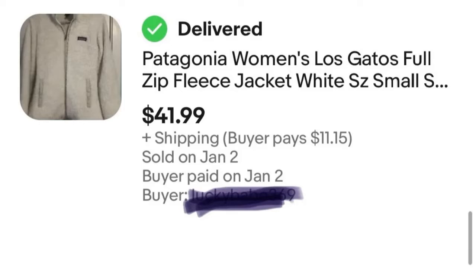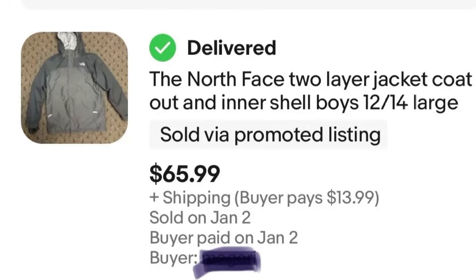Next we have a very nice North Face jacket. I was super excited to get this from Goodwill recently for $15 and it sold for $66. This jacket was in mint condition — really, really nice. It was actually a youth jacket but a youth extra large, so potentially a smaller adult could wear it also. That's a nice $51 profit before eBay fees — a great flip.